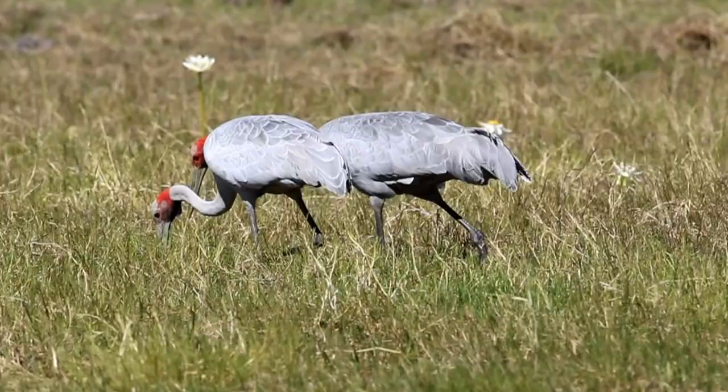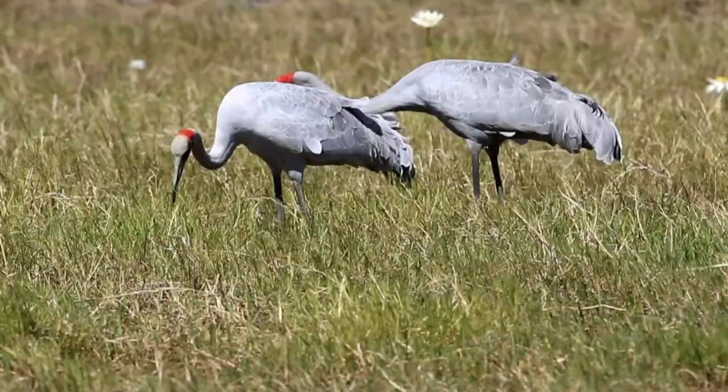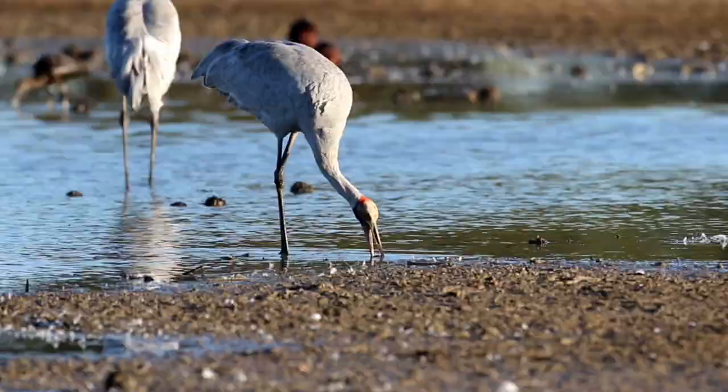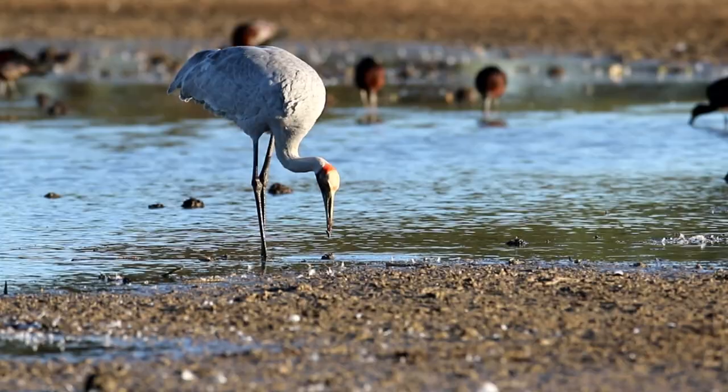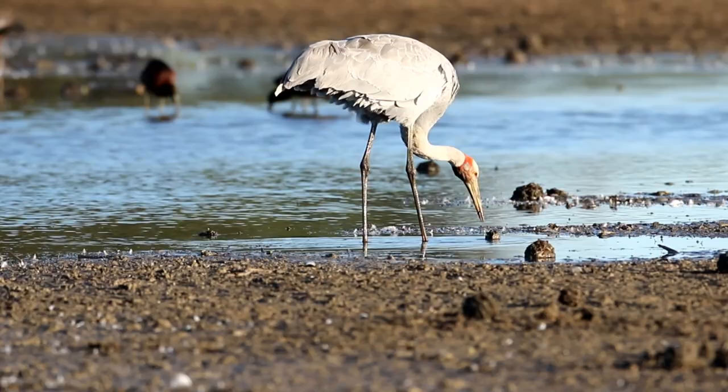This marsh grass area in the Queensland channel country is a more typical habitat for Brolgas. The soil is a little damp and soft so they can easily dig into the ground finding tubers. A delicacy for the Brolga is a lotus seed pod - here a Brolga has found an old pod, hoping there is still some tasty seed contained within.